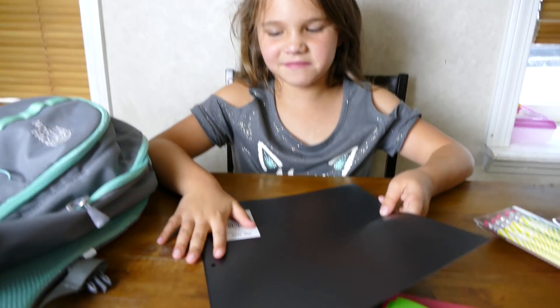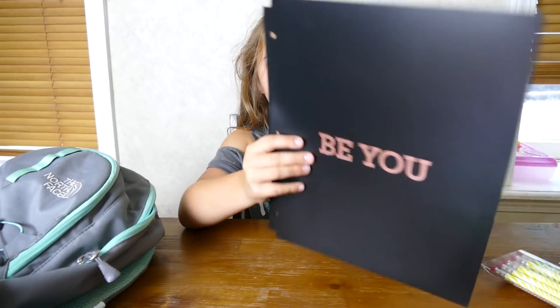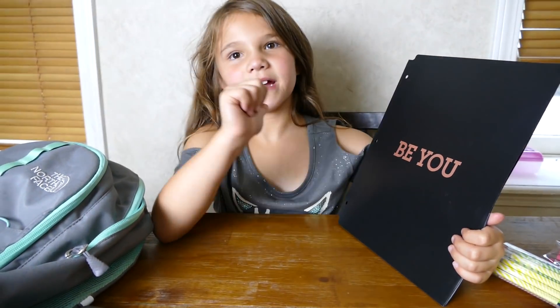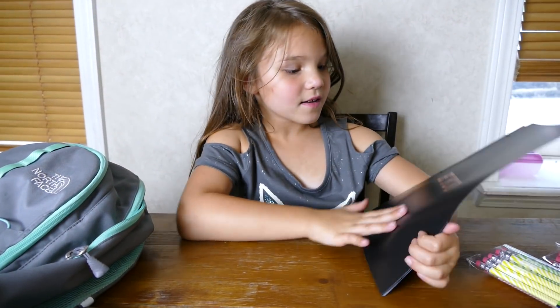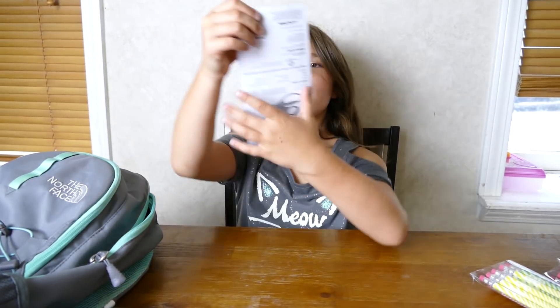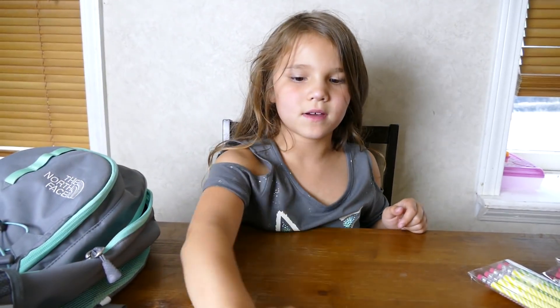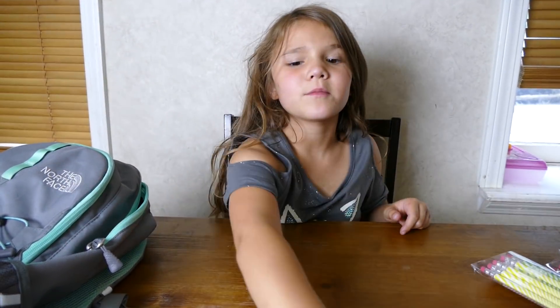Here's the black one - oh, it says my name on it! I have pink scissors with a teacher recommendation.